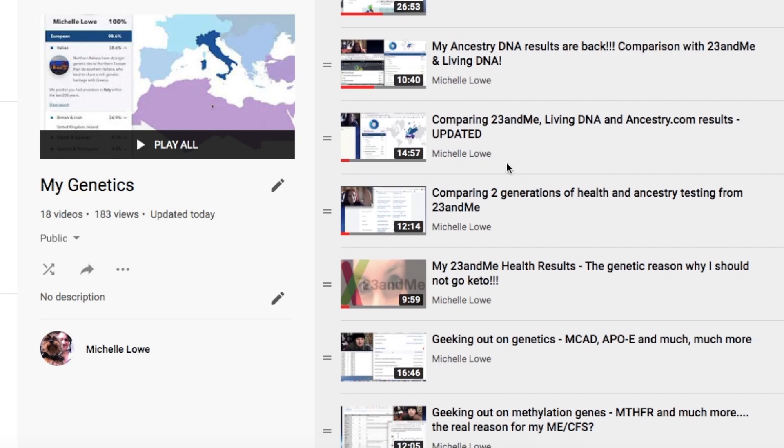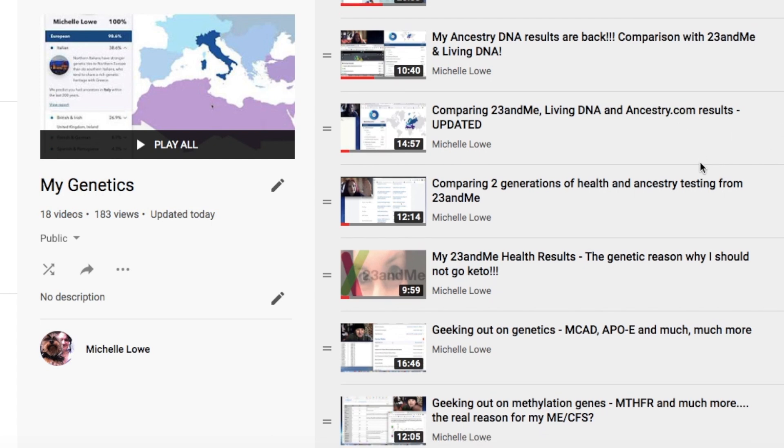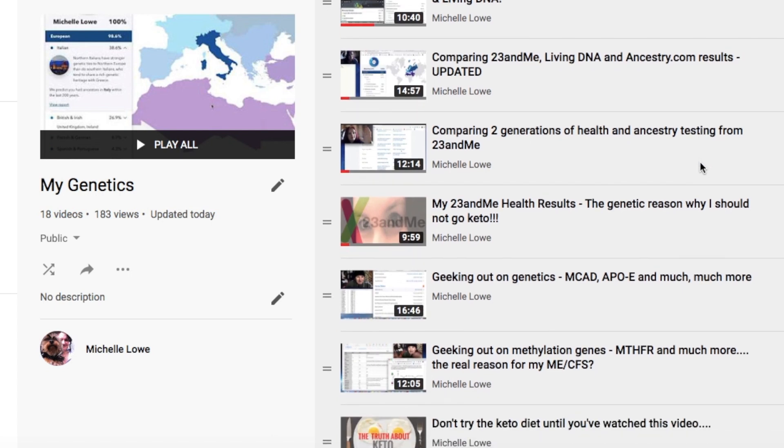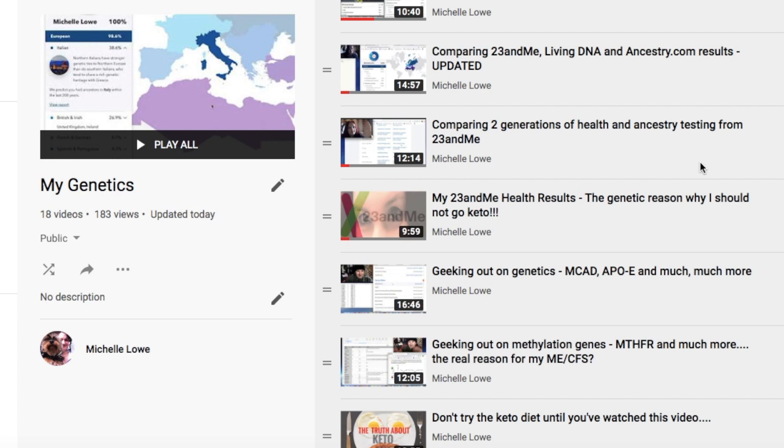These results are updated because every so often the companies update their genetic databases and re-evaluate your results. So you come back with slightly different results than originally, and it's just an artifact of what's in their databases. The more detailed their databases get, the more accurate I think they can be. Every time they update, you get something that's slightly more accurate because they're comparing your genetic data with their entire database.